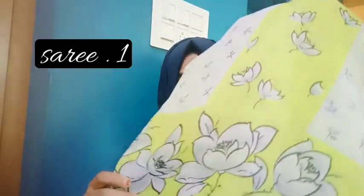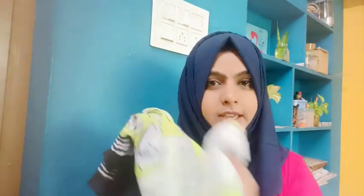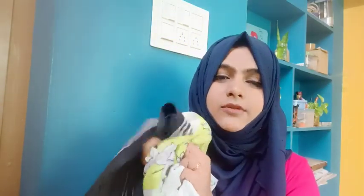This is the first sari. It is a light green, black, and white color combination. This is a soft, full chiffon sari with a really beautiful color. In this video, you can see how to style a chiffon sari.